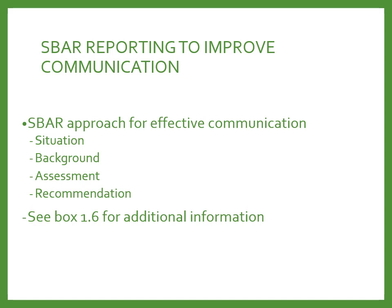In SBAR, we start with the Situation, which is the chief complaint or current problem with the patient. Then we provide details on the Background — some information about the patient. Then our Assessment — what do we think is wrong with the patient? And then our Recommendation — that's what you're asking for.